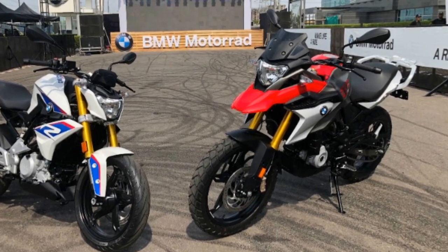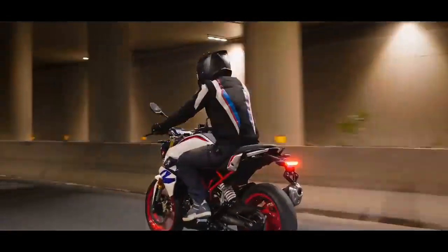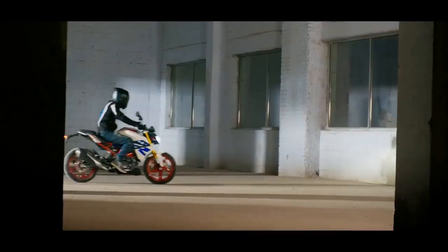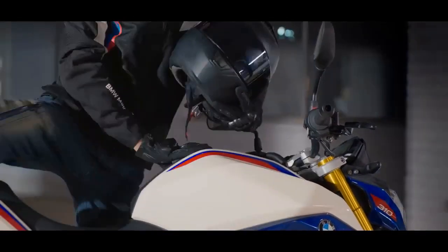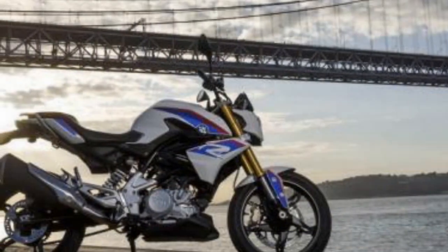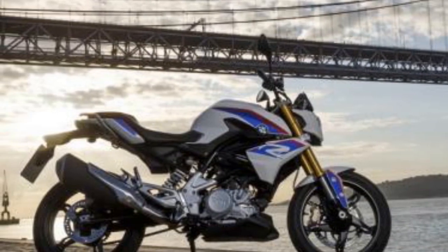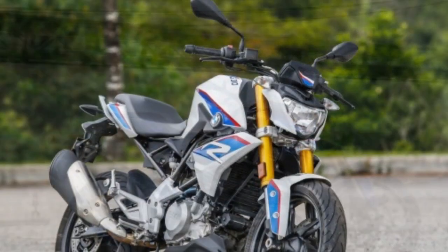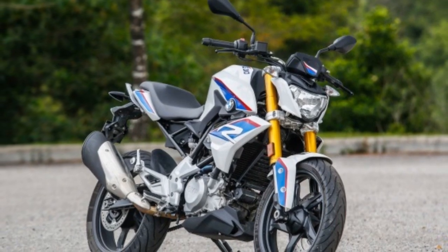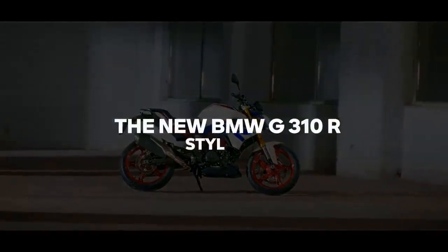Riding Experience. One of the standout features of the G310R is its nimbleness. Weighing in at just 158.5 kilograms (349 pounds), this motorcycle is incredibly agile, making it easy to maneuver through tight corners and urban environments. The suspension setup, with a 41mm upside-down fork in the front and a monoshock at the rear, provides a balanced and comfortable ride. The ergonomics are well thought out, offering a comfortable seating position and ensuring that riders of varying heights will find a suitable fit.